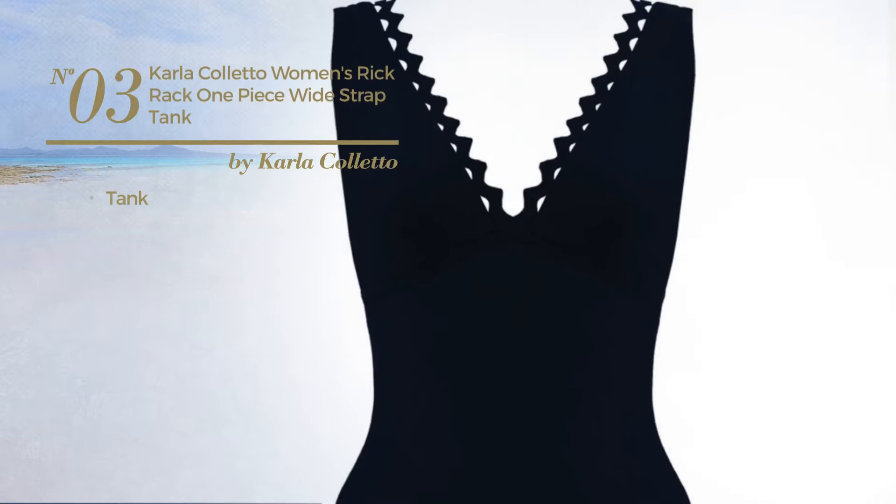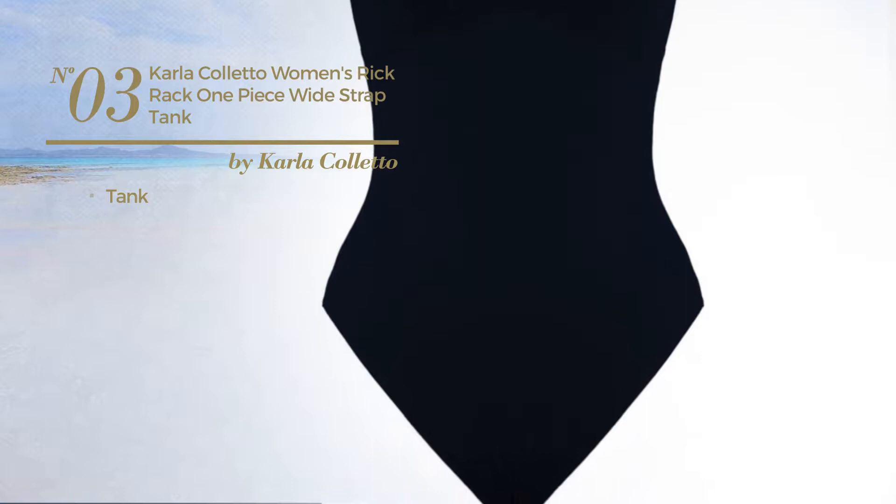Number 3, a tank swimsuit. Available merely in black color.